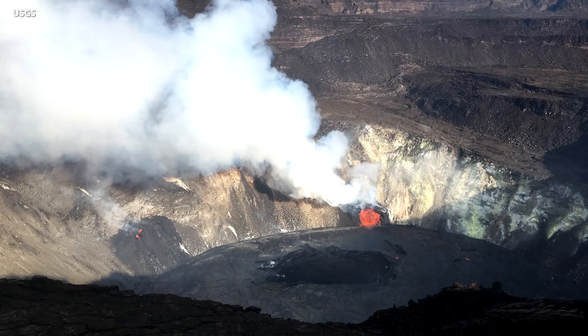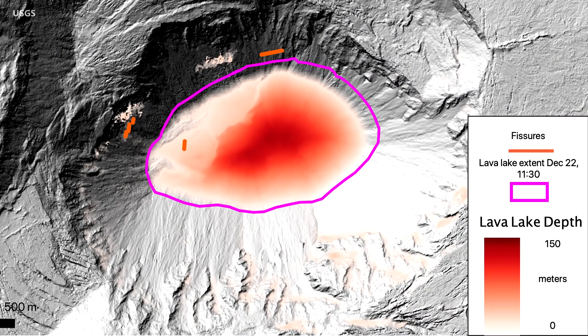As of Tuesday afternoon, the lake's surface was 470 feet deep, with an approximate volume of 12 million cubic meters. That's equal to 2.7 billion gallons. The surface area was about 54 acres.